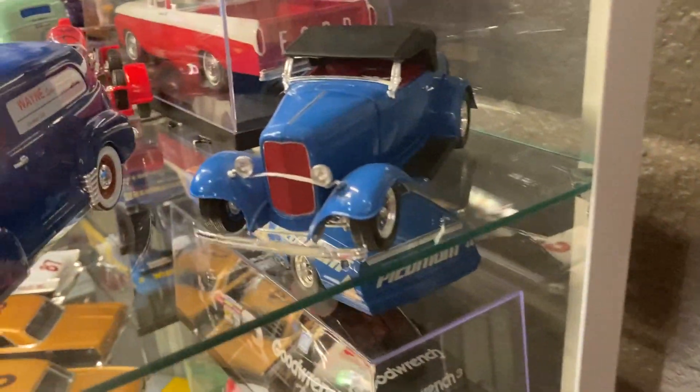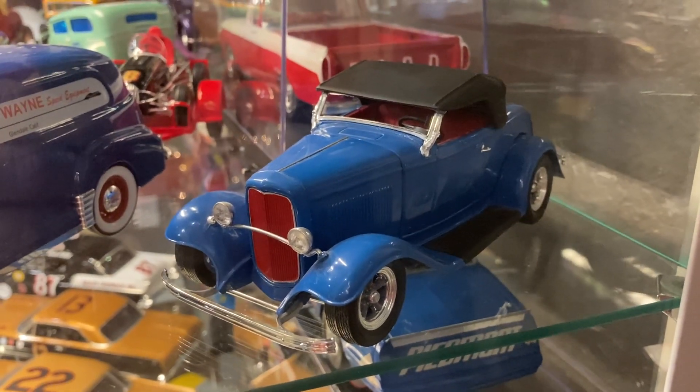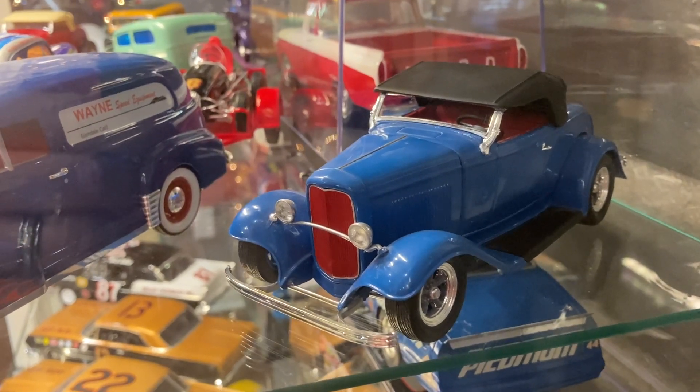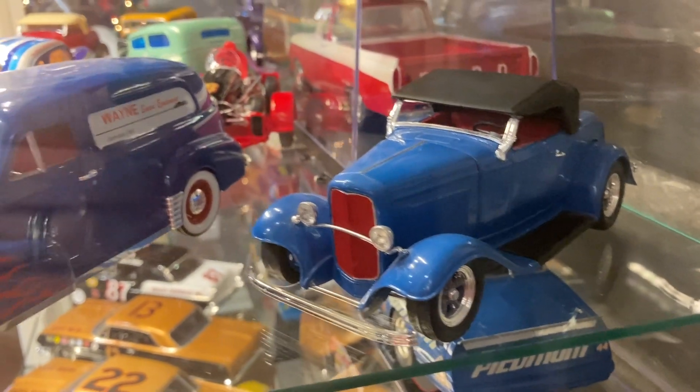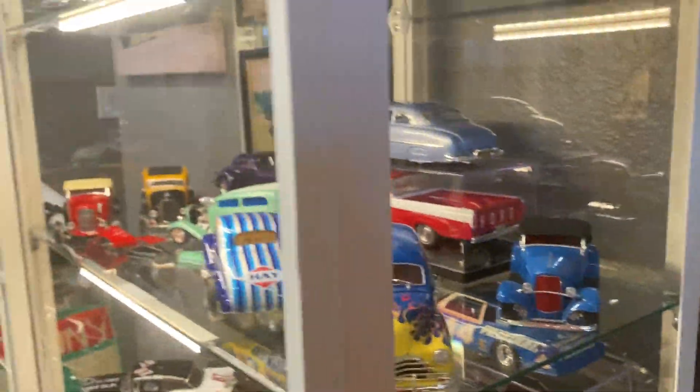This little '32 Ford roadster I built and gave to my grandpa, probably 20-plus years ago. It sat on his dining room hutch for years and years. When he passed away it came back to me. I used to give model cars to my grandparents a lot — I'm sure they were really stoked about that.